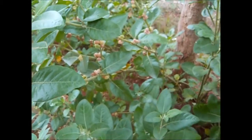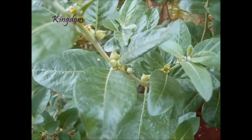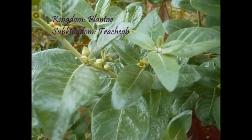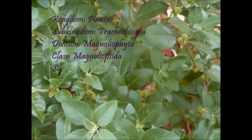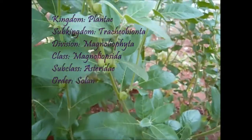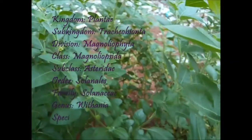Here are some descriptions on this plant. Kingdom: Plantae; sub-kingdom: Tracheobionta; division: Magnoliophyta; class: Magnoliopsida; subclass: Asteridae; order: Solanales; family: Solanaceae; genus: Vitania; species: somnifera.